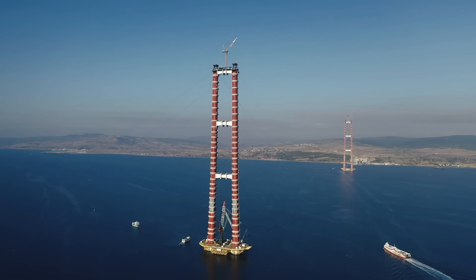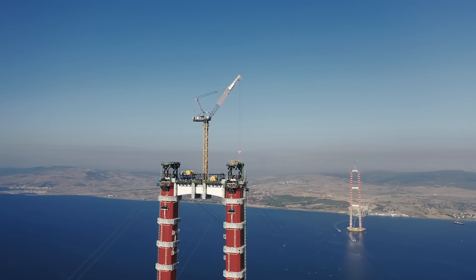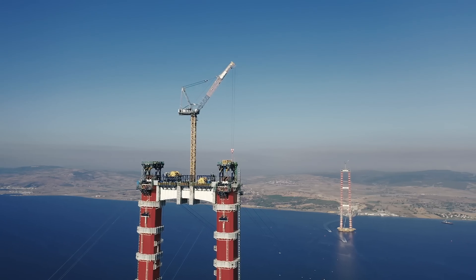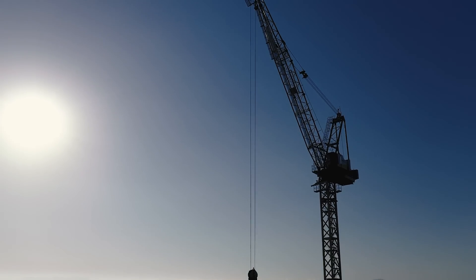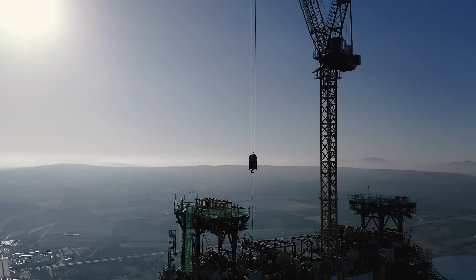The problem? Extreme weather conditions and regional natural forces. To address this, Liebherr tower cranes has developed an optimal solution for operations at heights surpassing 300 meters.